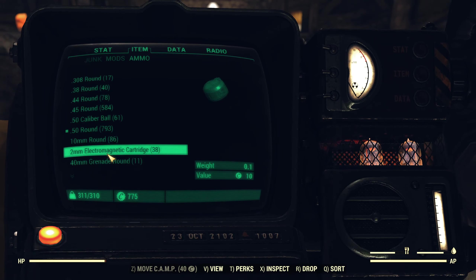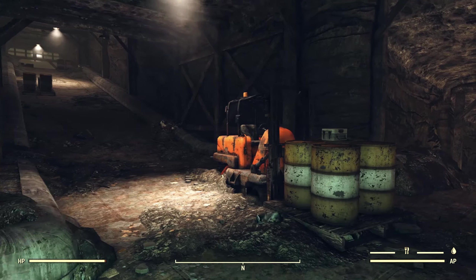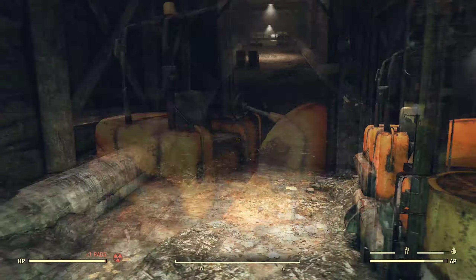Two millimeter electromagnetic cartridges. First aid kit right there.